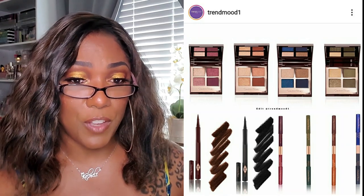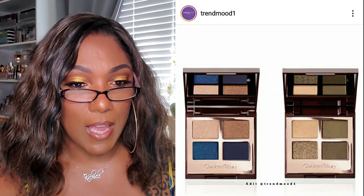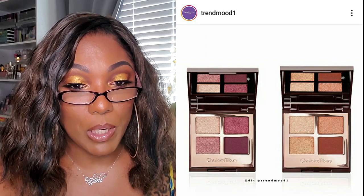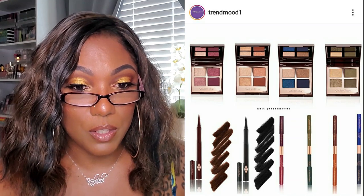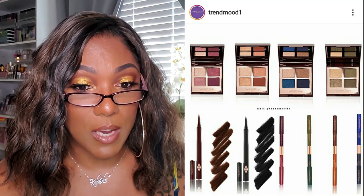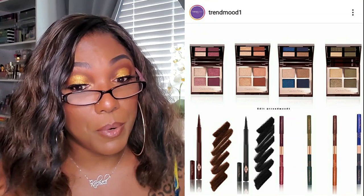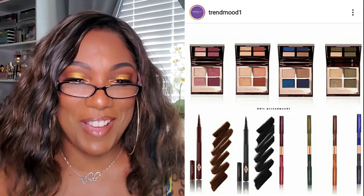Charlotte Tilbury has a new collection that includes new luxury palettes for $53 each: Super Blue with metallic gold, deep navy, and shimmering blue shades; Green Lights with glowing gold and khaki green shades; Copper Charge with shimmering gold, rose, copper, and russet brown shades; and Mesmerizing Maroon with rich purple, plum, and maroon shades. There are also matching Eye Color Magic liner duos for $30 and Feline Flick liquid eyeliner pens for $30 each in black and brown. Those are actually really pretty, but I've already decided Charlotte Tilbury is out of my price range.